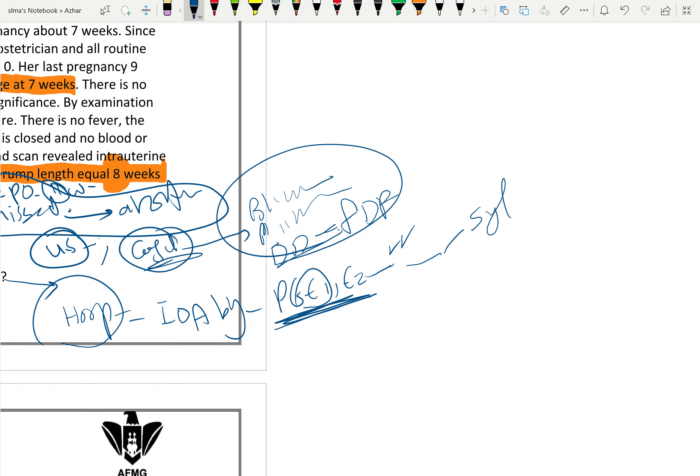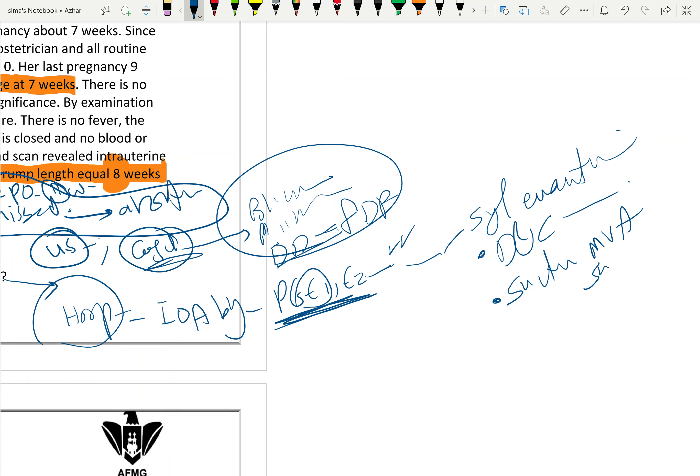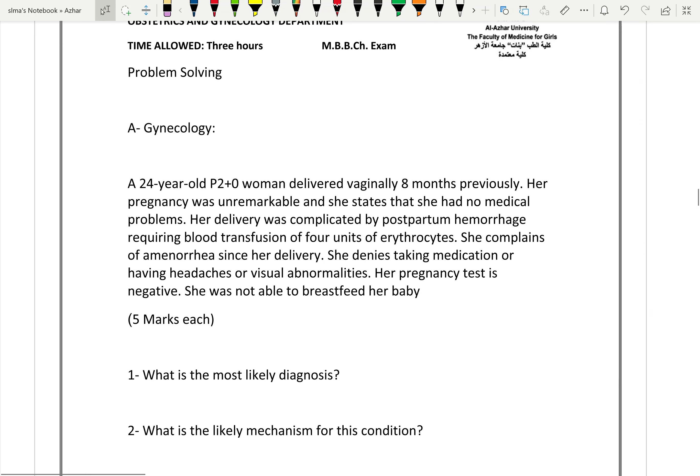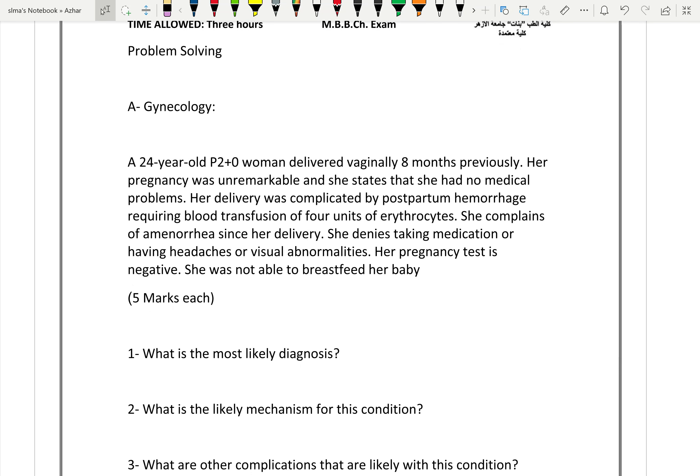Surgical evacuation is done by D&C — dilatation and curettage — or suction evacuation by MVA or suction machine. These are two methods of surgical evacuation. Our case is less than 12 weeks, so surgical evacuation is appropriate. After 12 weeks, D&C and suction are not used. This is how to manage missed abortion.